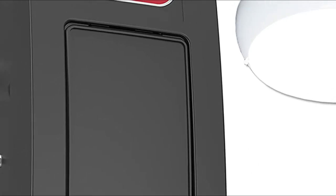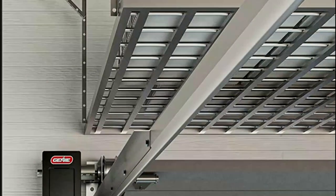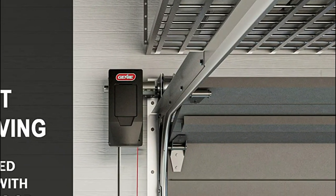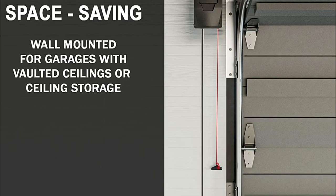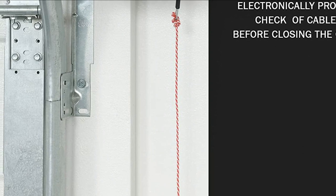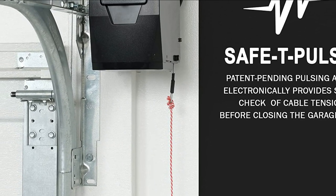The Genie wall-mounted garage door opener comes with a patent pending system that offers an internal tension monitor for door cables and an electronic signal during the initial door opening. It is compact, measuring 6.8 inches wide by 14.5 inches tall and 9 inches deep, making it one of the most compact garage door openers available.